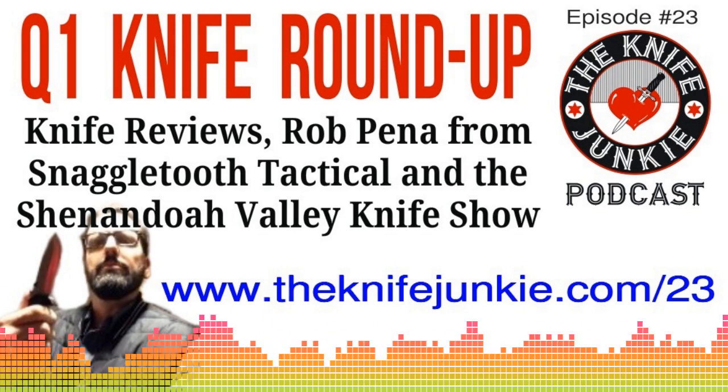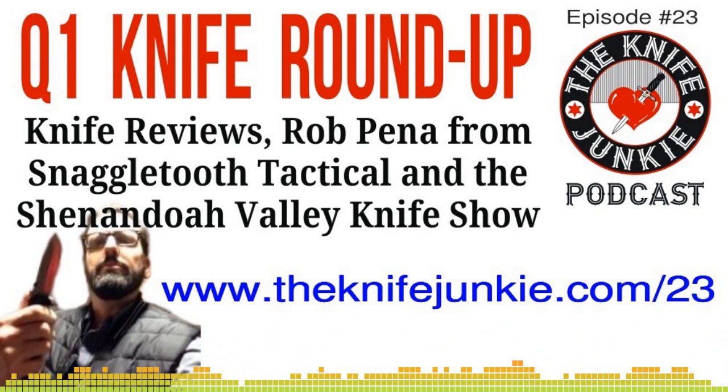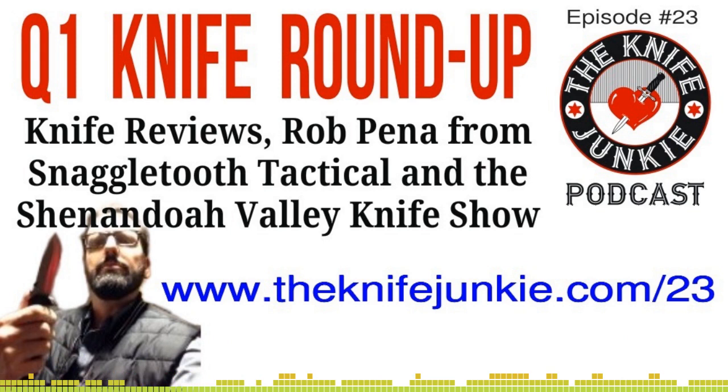Welcome to the Knife Junkie Podcast, your weekly dose of knife news and information about knives and knife collecting. Here's your hosts, Jim Persson and Bob the Knife Junkie DeMarco. Hey, Knife Junkies, welcome to the Knife Junkie Podcast. I'm Jim Persson, and I'm Bob DeMarco from theknifejunkie.com. Welcome to the show.